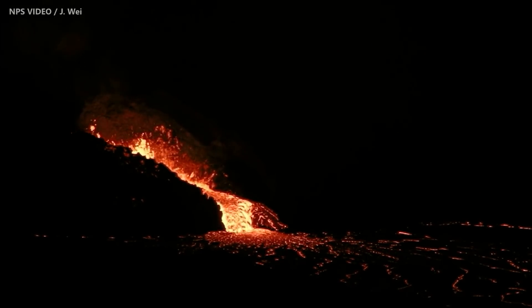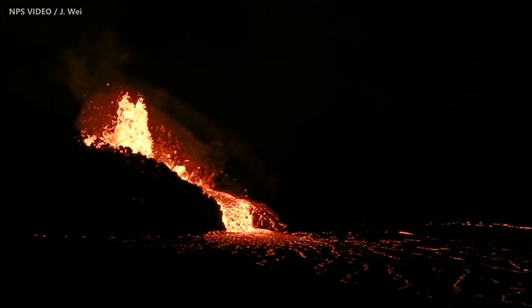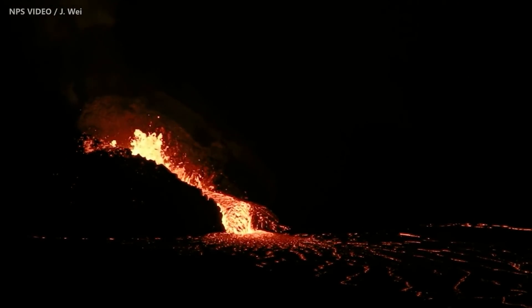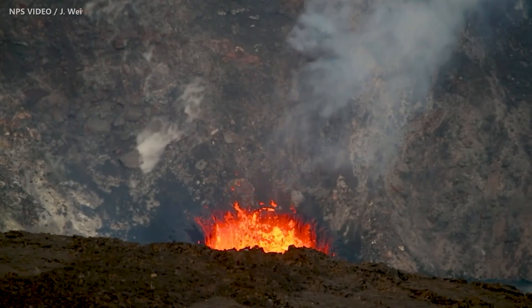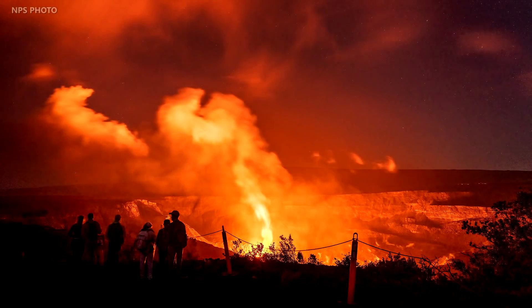One difference is that the lava from the current event can be seen by the public from certain vantage points in Hawaii Volcano's National Park, unlike the previous eruption. These videos recorded by Janice Wee and published by the National Park Service show how the lava has often appeared in the month of October — the color of red lighting up the night sky over Kilauea Volcano.